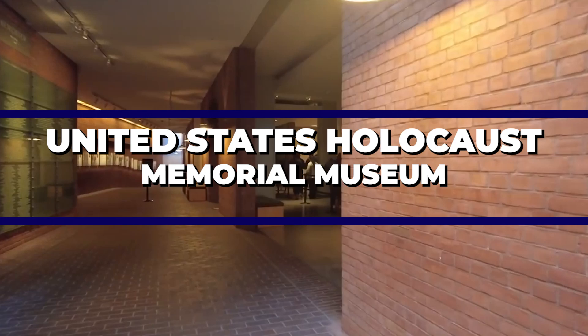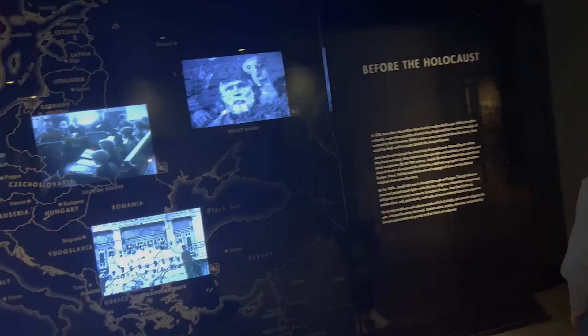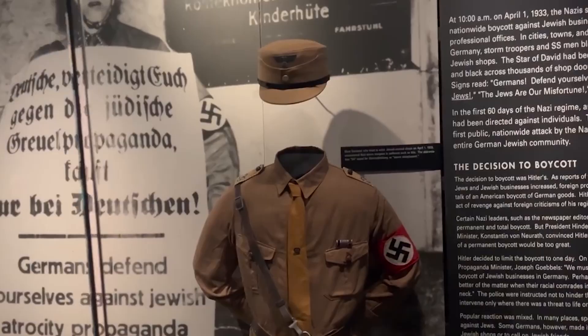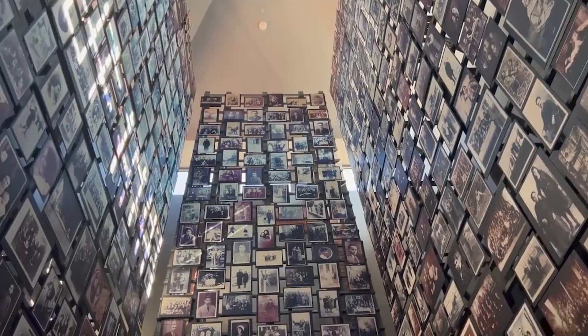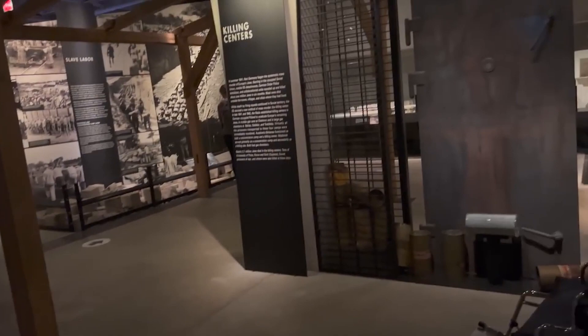The United States Holocaust Memorial Museum honors the victims of the Holocaust and educates visitors about this tragic event in human history. With three floors dedicated to the permanent exhibition, it delves into the events and ideals leading up to the deadliest genocide of the 20th century, the horrors of the Holocaust and the aftermath. The museum features artifacts, photographs, documents, and personal stories that provide a deeply moving and educational experience.